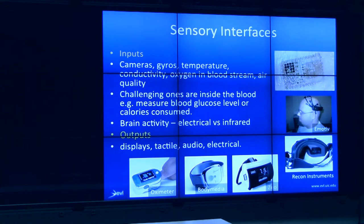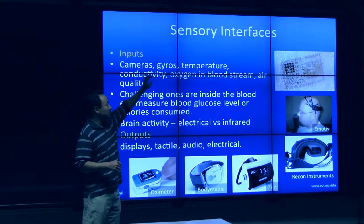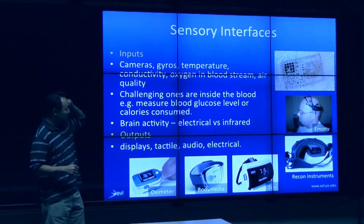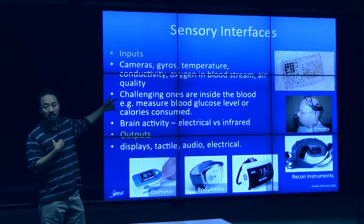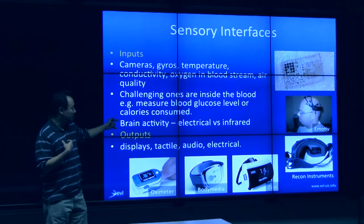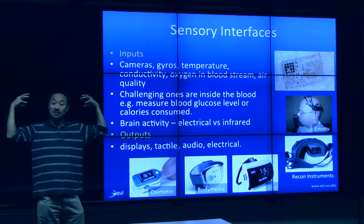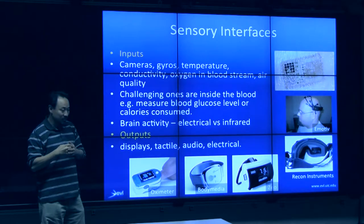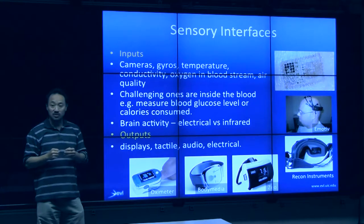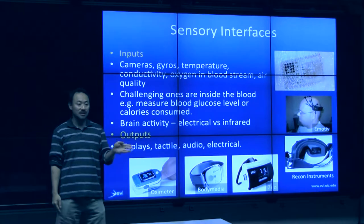As far as challenges with sensory interfaces, it's now very easy and cheap to use cameras, gyros, temperature sensors, blood oxygen monitors, and so forth. Where it gets really challenging — and where I think the next big attention will be — is sensing what's internal to your body. That's really hard. The other huge area of interest is brain activity. Right now the only ways of monitoring brain activity are still external, and your brain is more than just the external part.